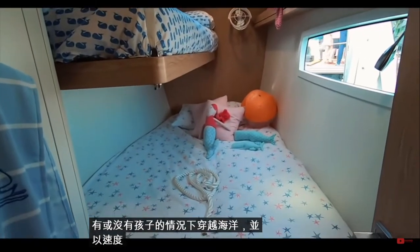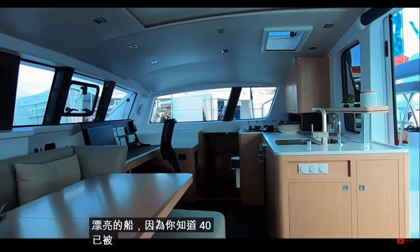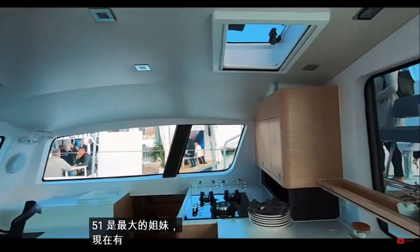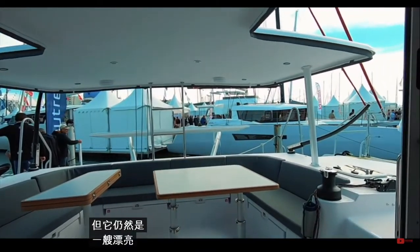Doing it at speed and in safety — this is a really beautiful boat. As you know, the 45 has been made famous by La Vagabond; the 51 is the biggest sister and there is now a 55 with the versa helm coming out. Overall we love this; you didn't love it as much as we did, but it is still a beautiful boat.